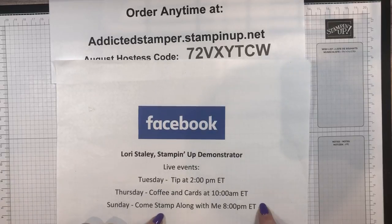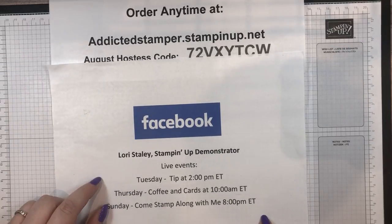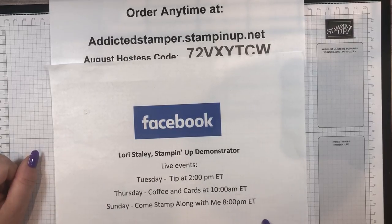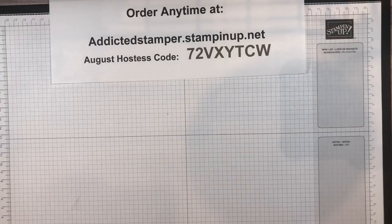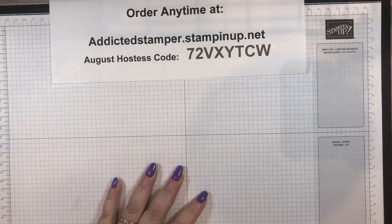Be sure to check out my Facebook page. I am active on my Facebook business page — Lori Staley Stamping Up Demonstrator — three times a week. Tuesdays at two is usually a tipper technique. Thursday mornings is Coffee and Cards, so grab a beverage and come watch me make a few fun cards. And then Sunday night at eight is my Mystery Stamping, where I publish the supplies needed earlier in the day if you'd like to stamp with me that night, or you can just come hang out and chat.